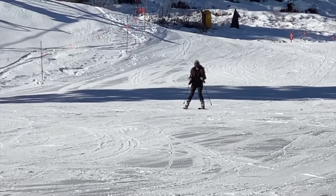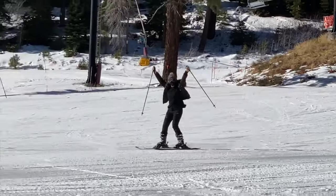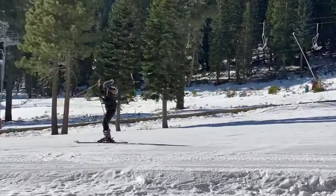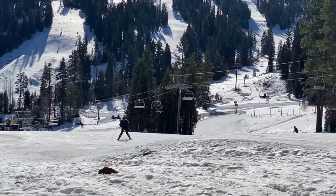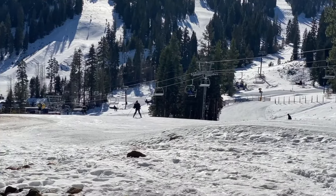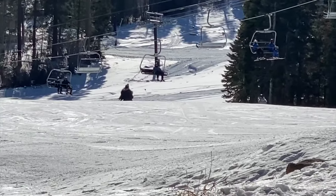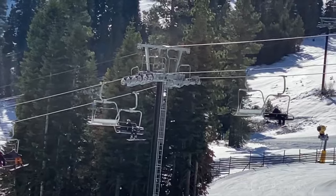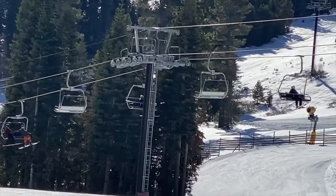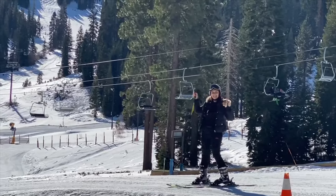Finally did it! Just going down the slopes on my own. I can't believe that we learned how to ski. I mean, we're not pros or anything, but just being able to go down those slopes — even if they're the easy ones — it just feels so amazing. I guess that's a wrap for skiing. Let's go grab some food.